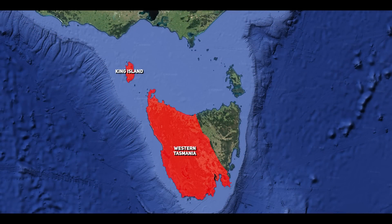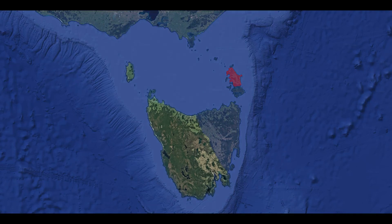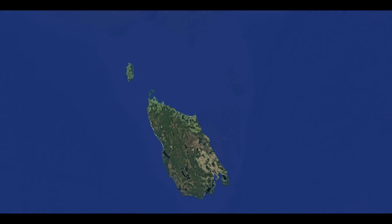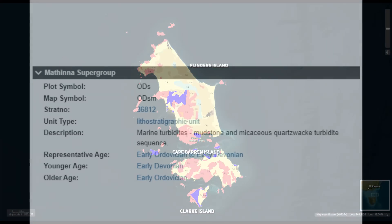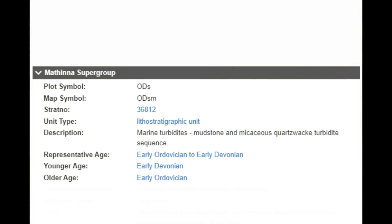Tasmania and King Island have both existed for the same period of time, but Flinders Island is much younger. During the Ordovician, 485 to 444 million years ago, Flinders Island was submerged beneath a deep ancient sea, as indicated by deposits of the Mathena Supergroup, which consists of marine turbidites made up of mudstone and micaceous quartz wacke. These sediments were laid down on the sea floor, showing that the region was once a deep marine environment.